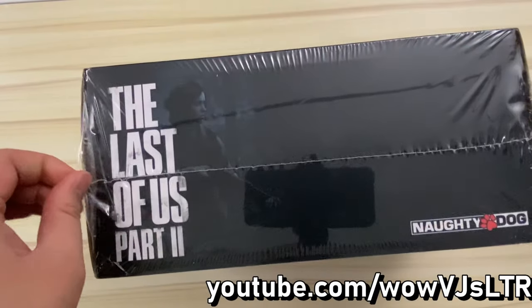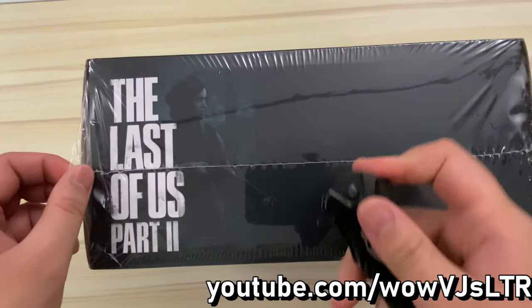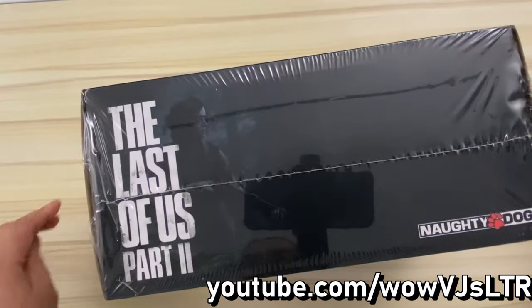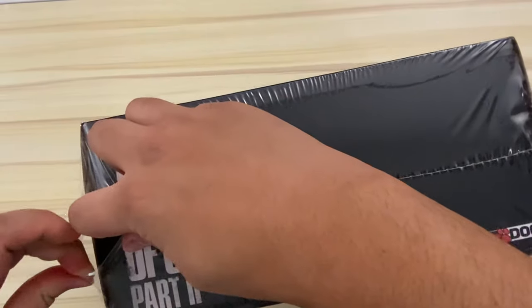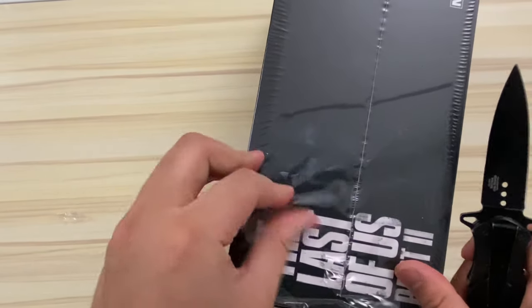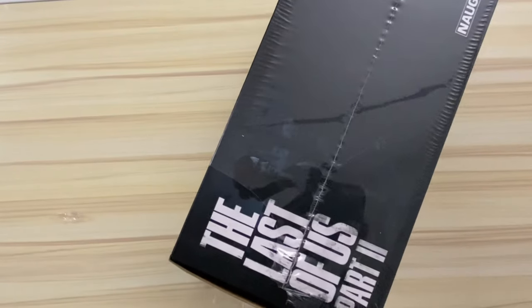Hi there, welcome to my channel. As I get the plastic off of this item, what I have here is the Last of Us Part 2 collector's box by a company called Culturefly. They tend to do many pop culture themed collector's boxes ranging from Ghostbusters merchandise to My Hero Academia to even Zelda.